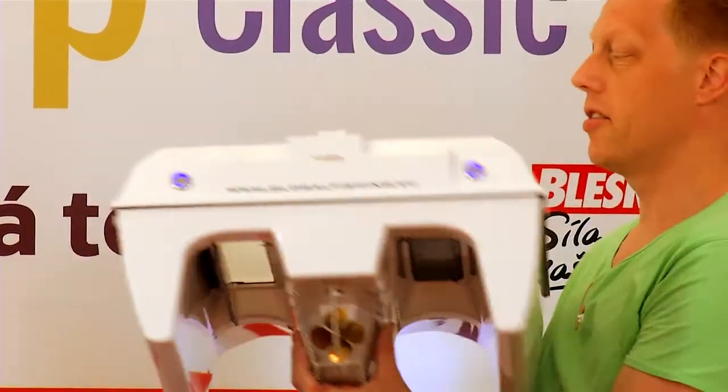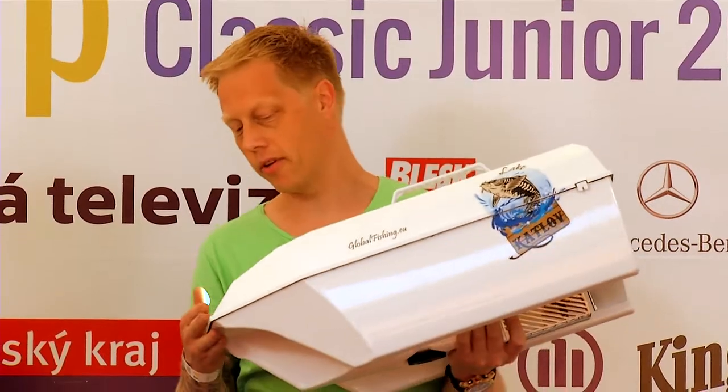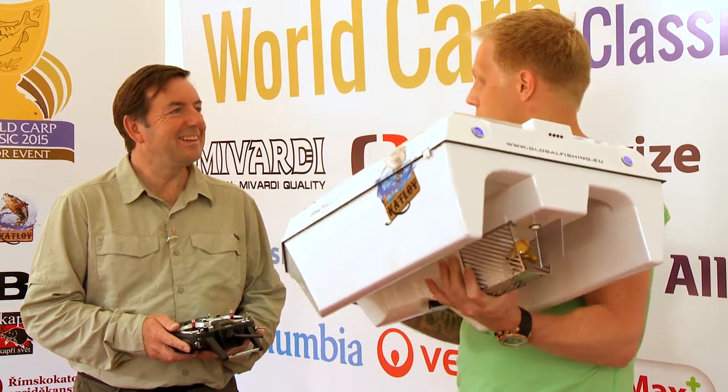And there's a fish finder built inside. This is the Tosland TF640 with color depth finder, and GPS and compass system.